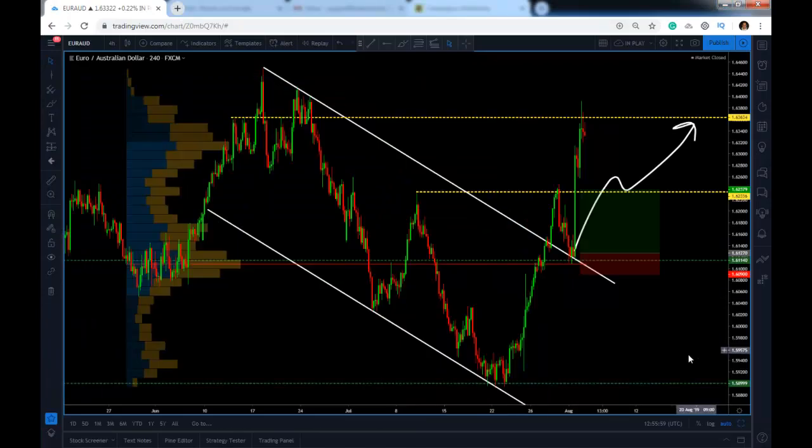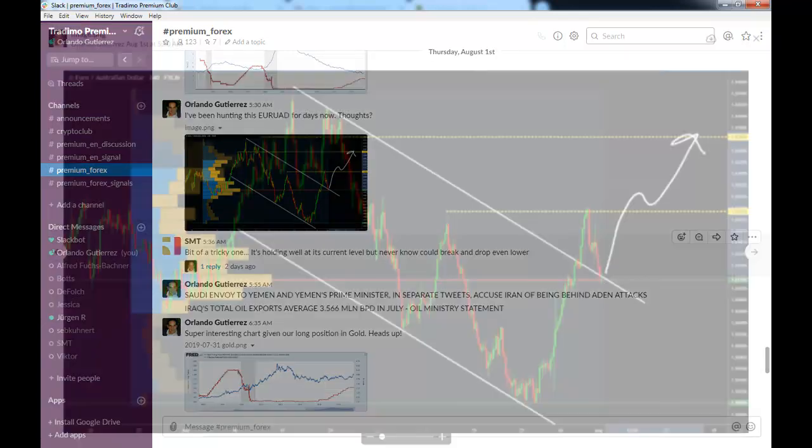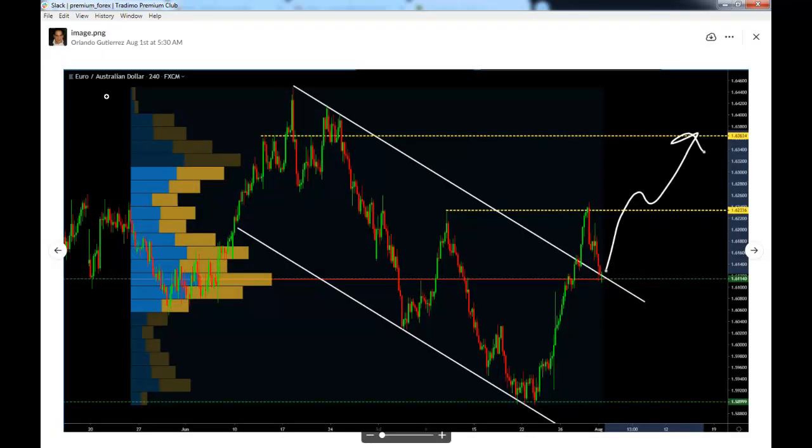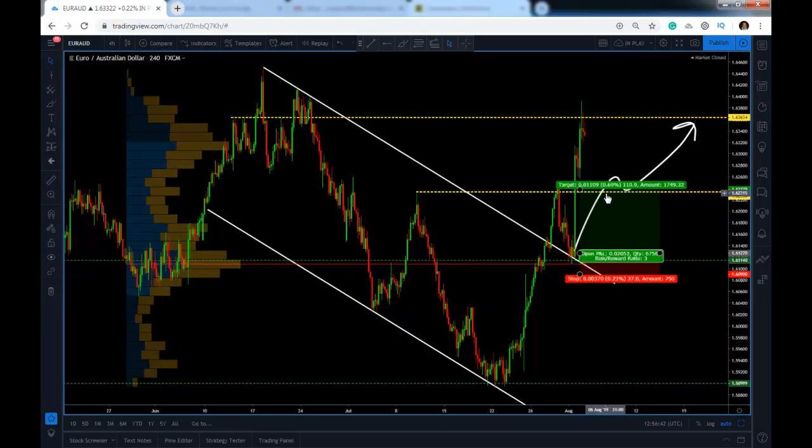I'm going to show you the exact setup I sent to premium members on that day. At 5:30 my time, you can see right here that I sent this screenshot of my trade idea to the premium members on the Euro Aussie — so this is live. I send my trade ideas live.